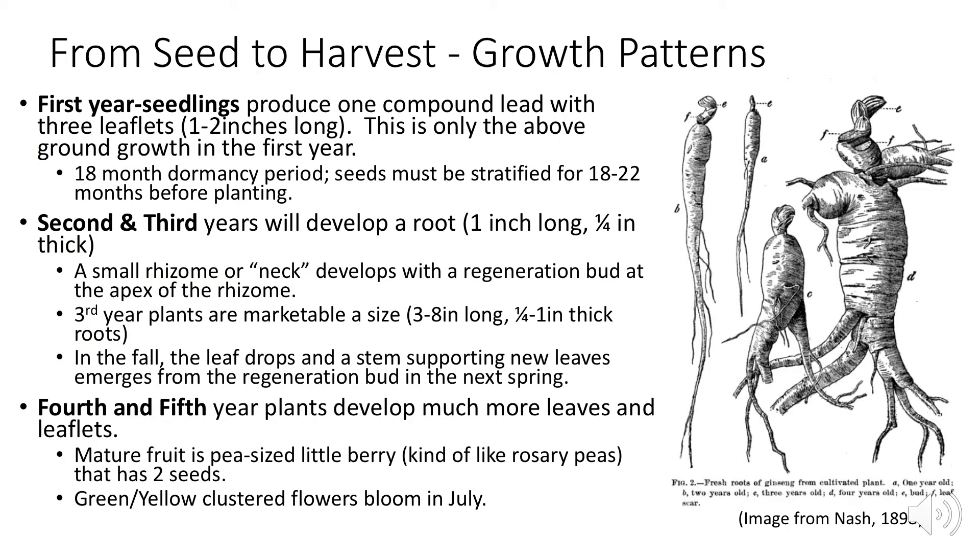The growth patterns for American ginseng go as follows. In the first year, seedlings produce one compound leaf with three leaflets — this is only above-ground growth, with no root formation yet. There is an 18-month dormancy period, and seeds must be stratified for 18 to 22 months after planting. The seeds need to be exposed to cold temperatures for at least a season before they can germinate, and this dormancy period can last one or more seasons.